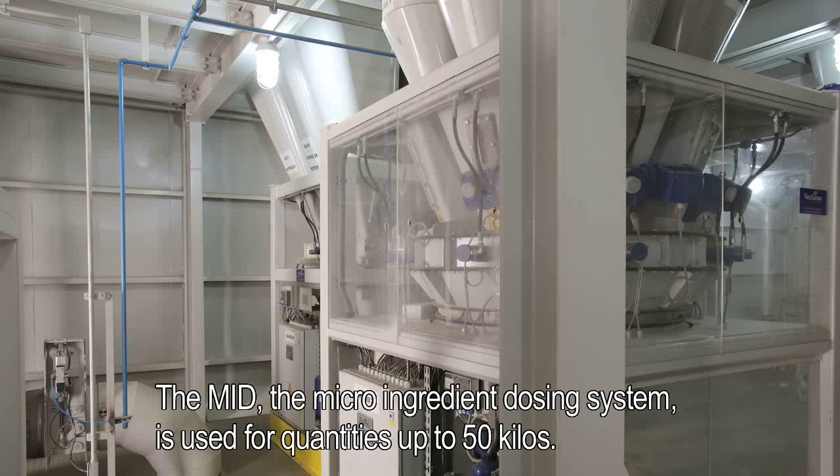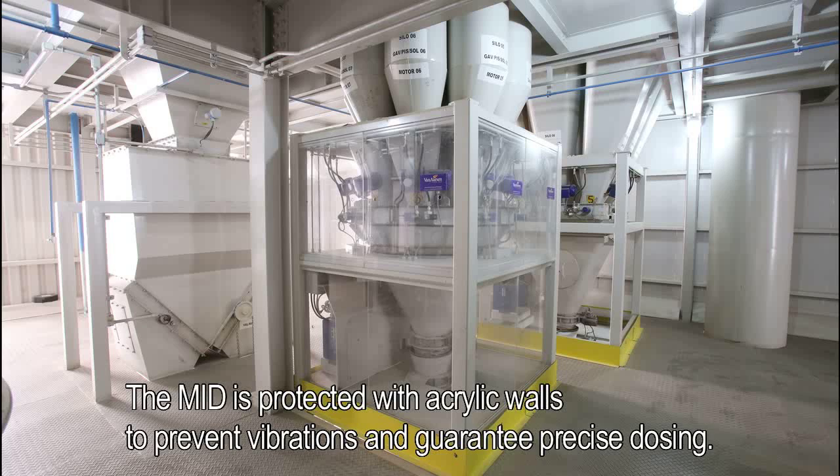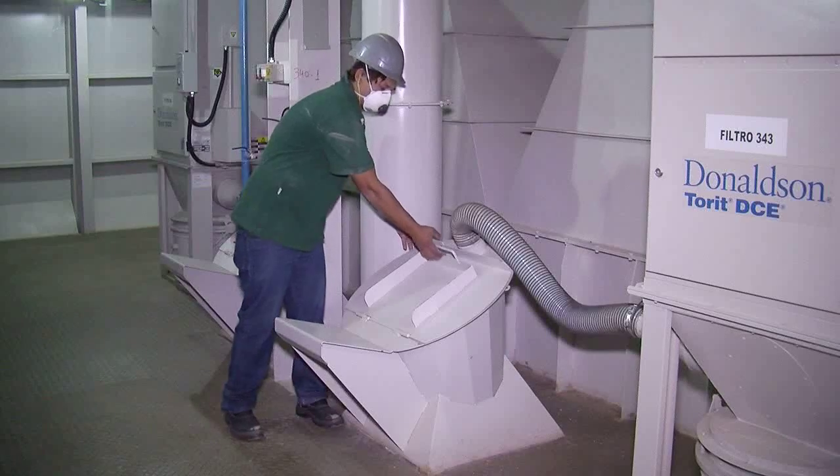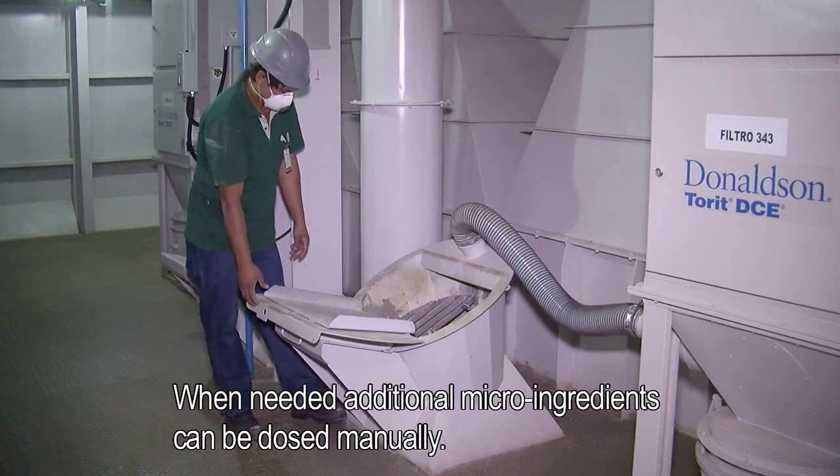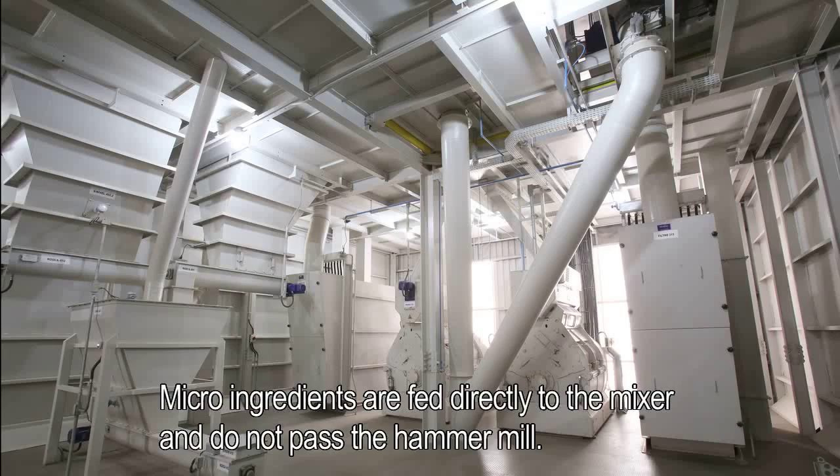The MID, the micro-ingredient dosing system, is used for quantities up to 50 kilos. The MID is protected with acrylic walls to prevent vibrations and guarantee precise dosing. When needed, additional micro-ingredients can be dosed manually. Micro-ingredients are fed directly to the mixer and do not pass the hammer mill.